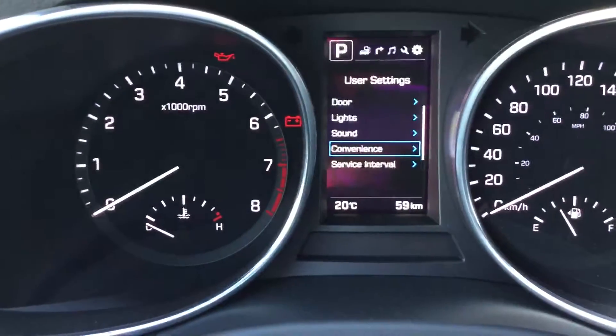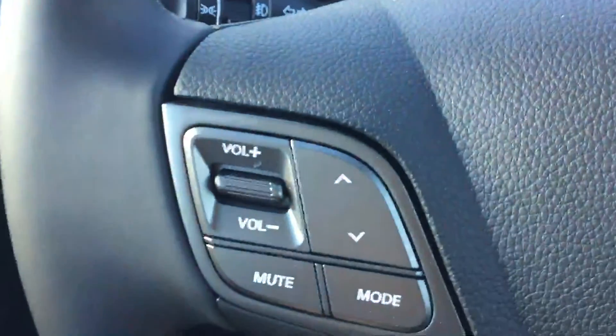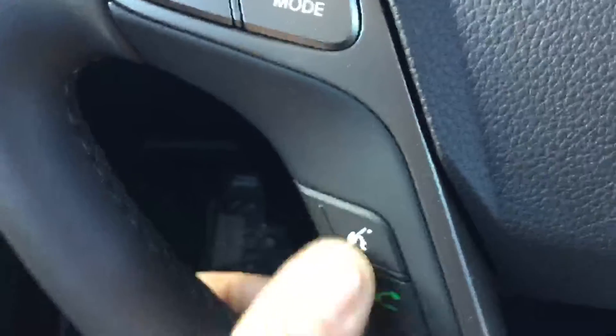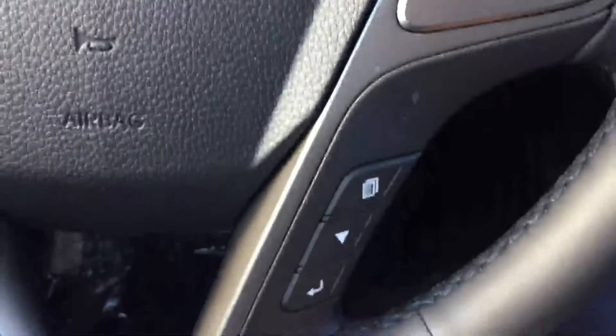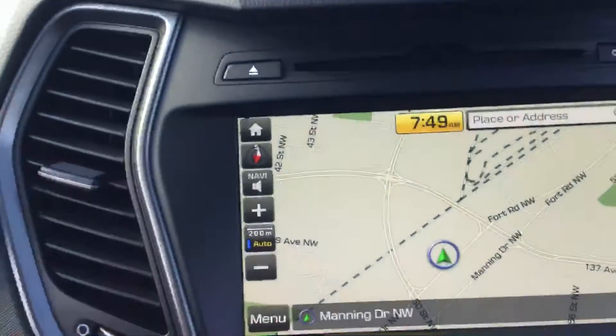Large LED backlit gauges for easy visibility and personalized settings within the driver's information center. All of your audio and media controls are available by thumb switching or by the voice command system, which also works for your phone. Simple one-touch cruise control with speed adjustments, and a large touchscreen navigation system.